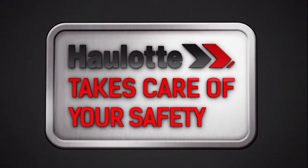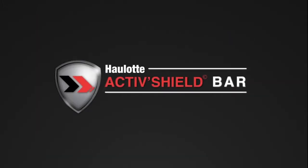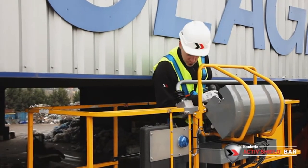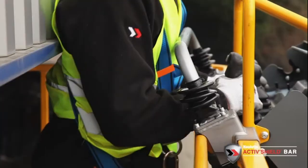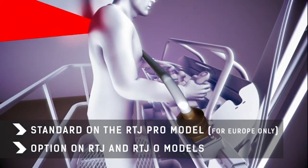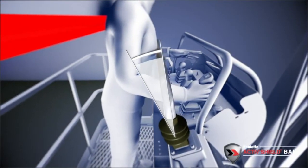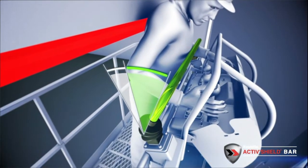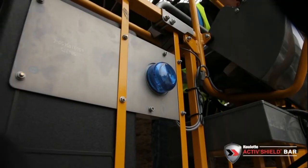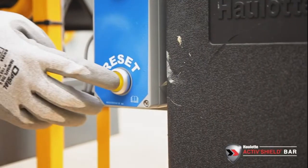OLOT takes care of your safety. The HA16RTJ PRO model has an exclusive innovation as a standard feature: the secondary guarding device called Active Shield Bar. Meeting an increasing demand from the construction industry, this innovative equipment has been designed to reduce the risk of overhead crushing injuries and at the same time preserve excellent productivity. Active Shield Bar is also available as an option for the HA16RTJ and the HA16RTJ-O models. OLOT's system is unique in that it features a safety gap providing an additional safety margin that can protect operators from full entrapment and allow them to get out of trouble. When the alarm is activated, only reverse and lowering movements are permitted. The system reset can be operated by the operator from within the basket, resulting in zero downtime.